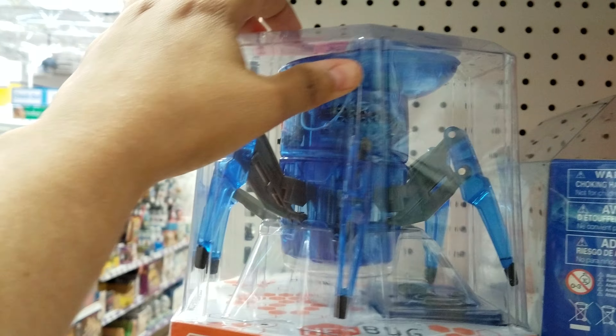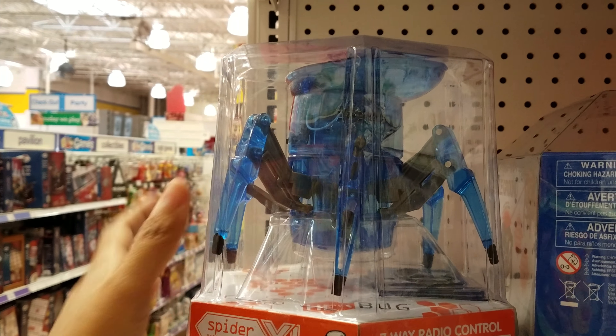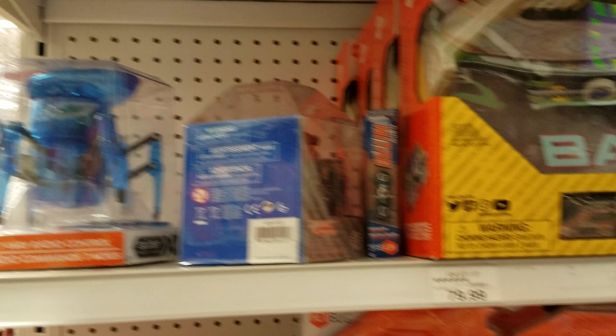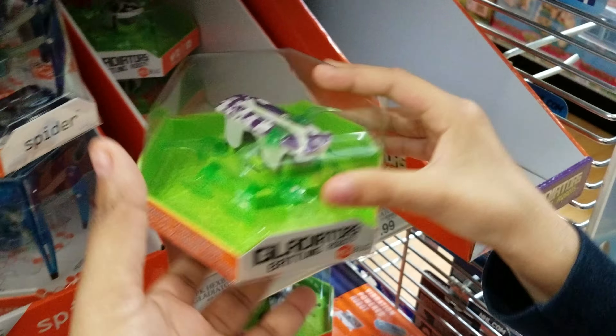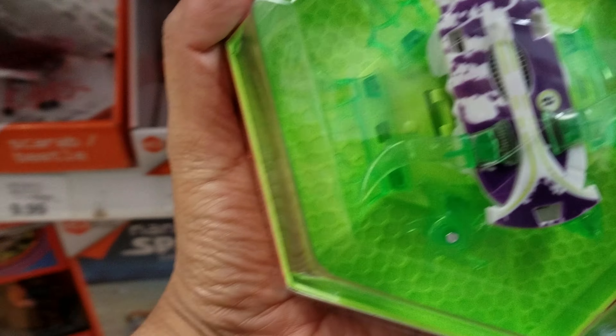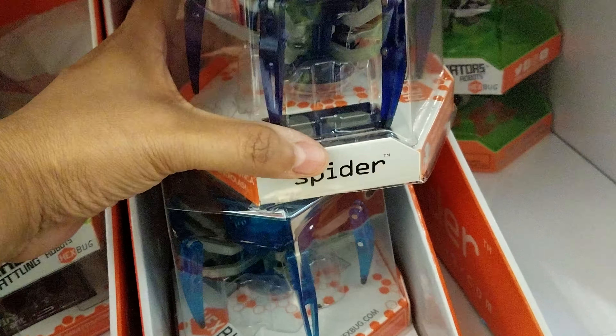What is this one? Spider XL. Seven-way radio control robotic creature. Look at that - big robot spider. Which one? They have a bunch of these. Gladiators battling bots. And the spiders. Those are funny.